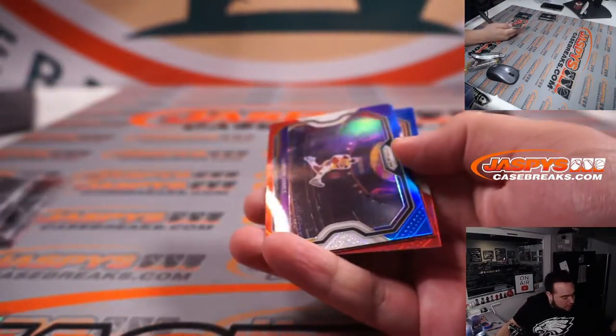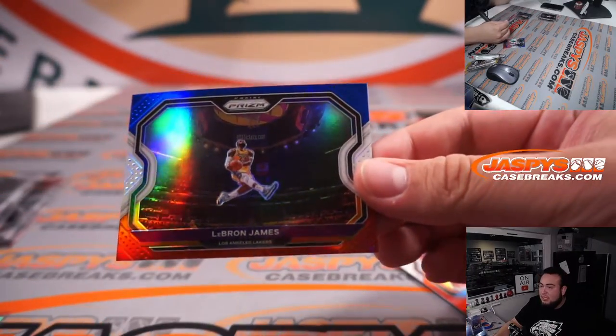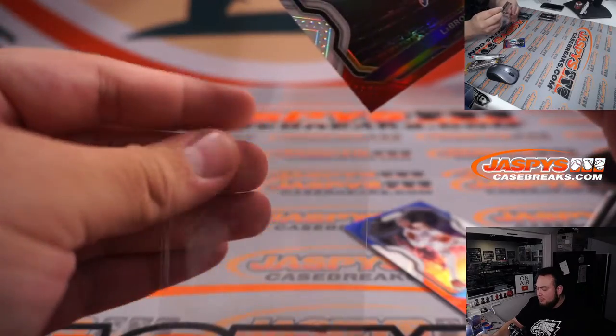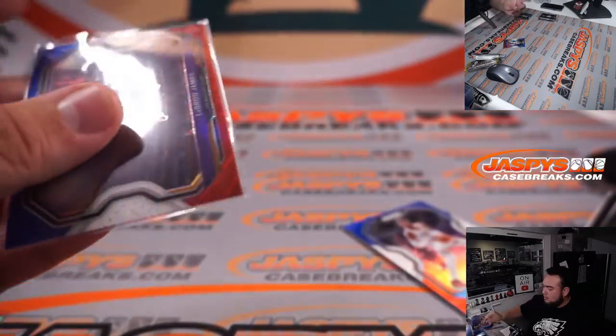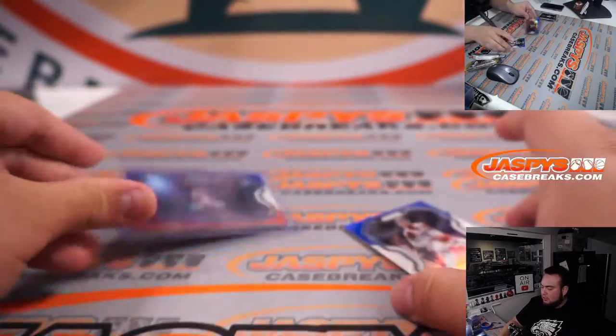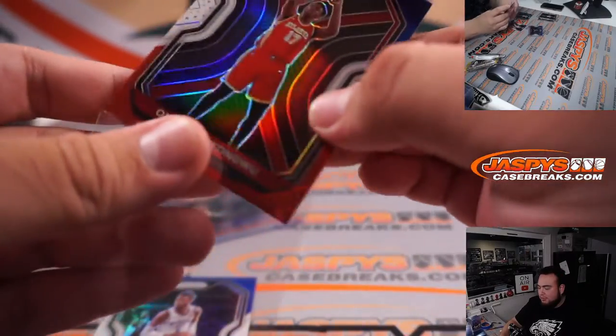Whoa, there you go! Josh, look at that — very nicely centered LeBron James red, white, and blue tribute. Josh, you have the Lakers, so there you go buddy, getting that nice little tribute LeBron James. And you got Nerlens Noel and a nice Onyeka Kongu going to Brian Frank in the Hawks.